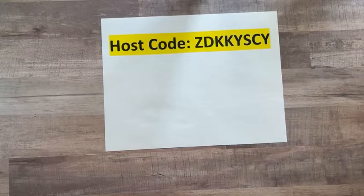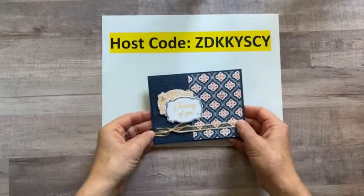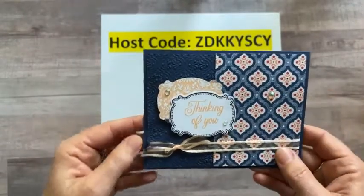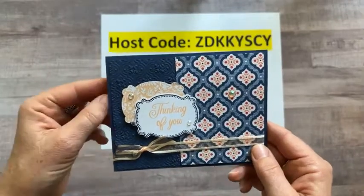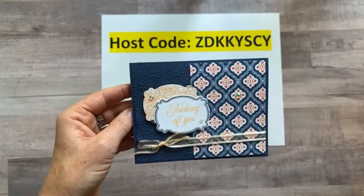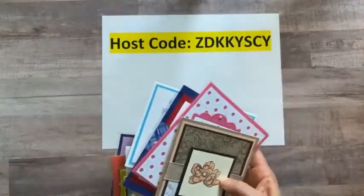Now I want to show you some swap cards I received. With swapping, the idea is you make one card design and replicate it — I made 16 of this card featuring the Lovely and Linen Designer Series Paper and Lovely and Lasting Stamp Set. I sent them to the swap coordinator and received back 16 different cards made by other demonstrators.